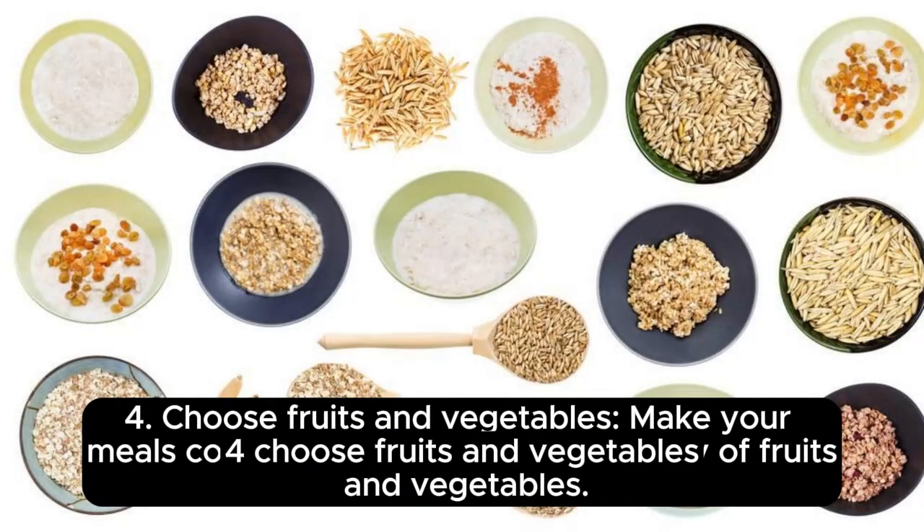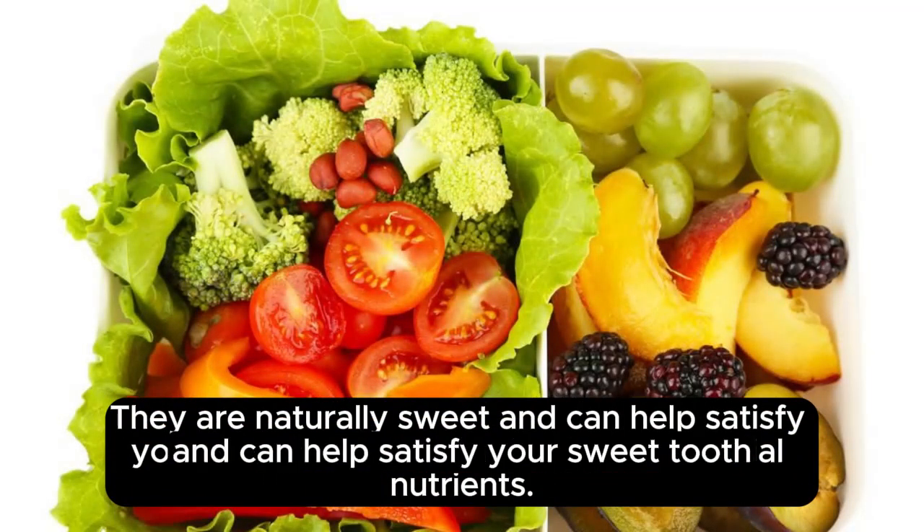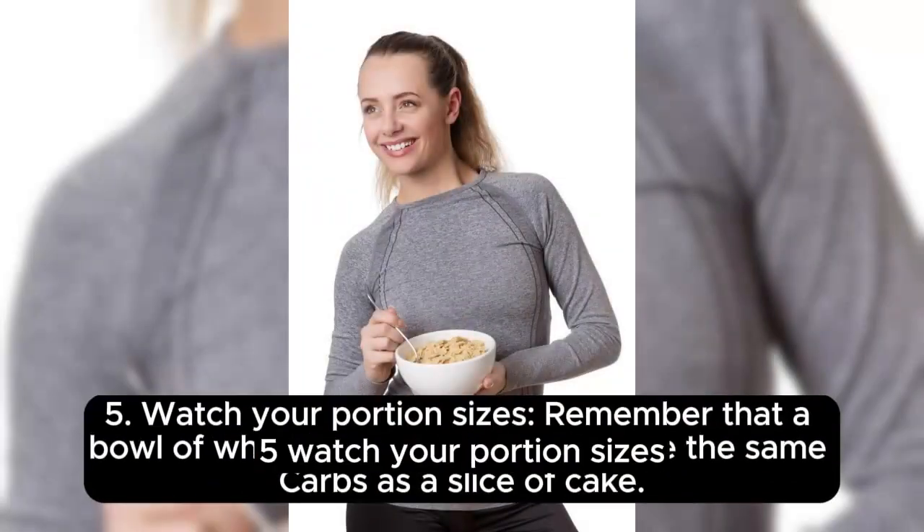Fourth, choose fruits and vegetables. Make your meals colorful by incorporating a variety of fruits and vegetables. They are naturally sweet and can help satisfy your sweet tooth while providing essential nutrients.